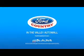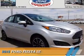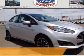Visit Ford Country in the Valley Auto Mall today. Presenting the 2015 Ford Fiesta.